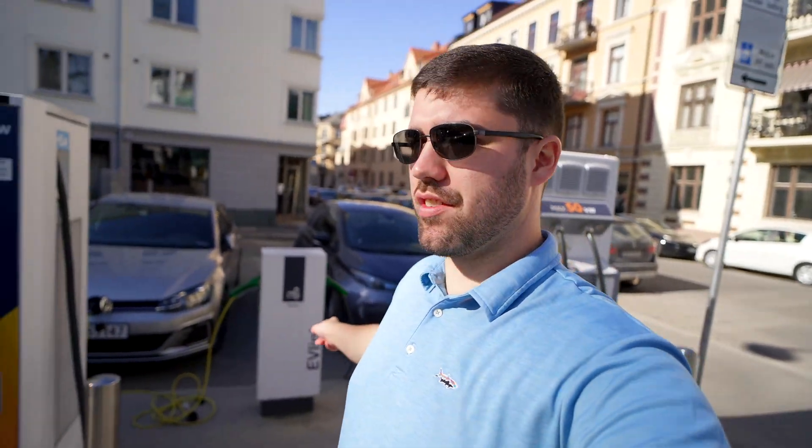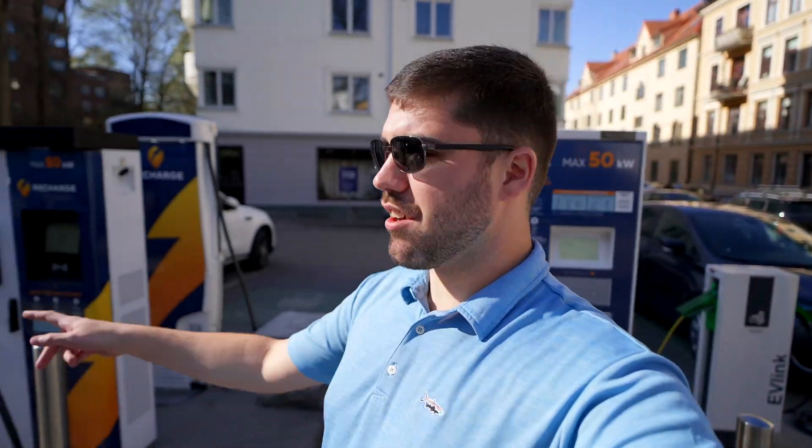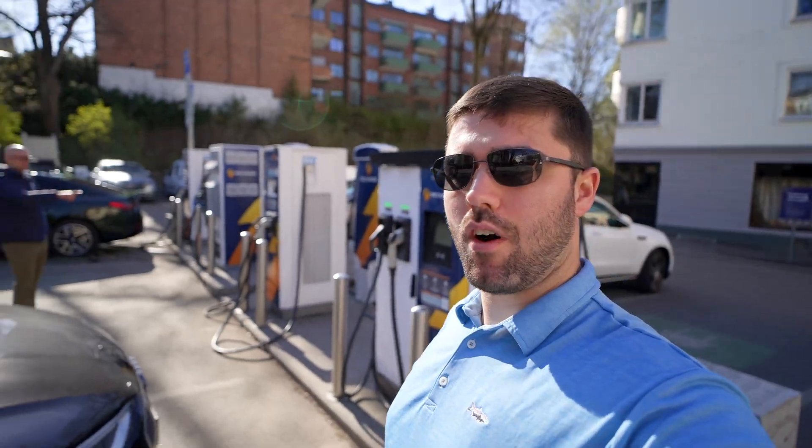These are almost all 50 kilowatt chargers, a variety of different hardware, and then we also have Type 2 just like we saw on the street, and pretty good utilization here — more Type 2 along the back wall as well. This allows a lot of people in apartments or people just coming and shopping to charge rather quickly rather than just on-street AC charging.